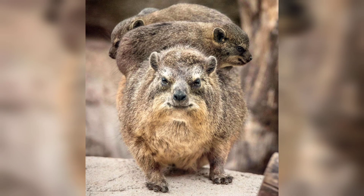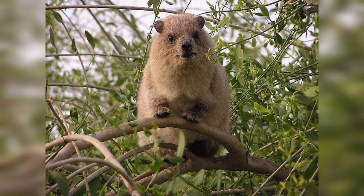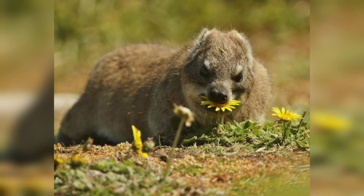Hyraxes exhibit a range of intriguing physical features that make them stand out among other mammals. Depending on the species, hyraxes can measure anywhere from 1 to 2 feet in length and weigh between 4 to 11 pounds. Although they may resemble rodents, hyraxes are actually more closely related to elephants and manatees.